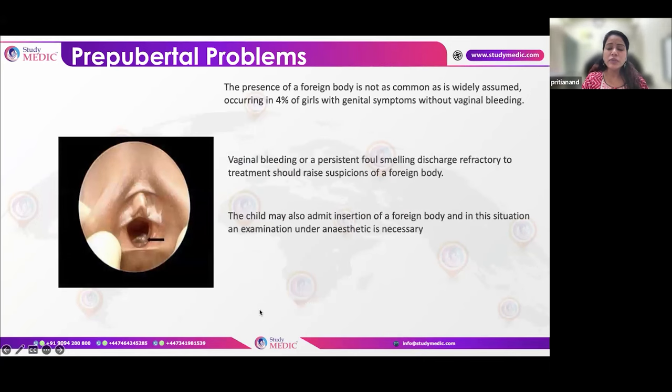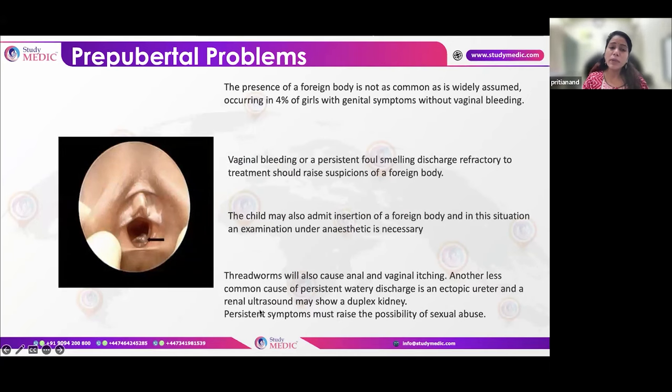Another condition is a young girl who presents with persistent long-standing discharge, blood staining of undergarments, or greenish discharge — you should rule out a foreign body. However, remember it is not the first reason for these problems. Four percent of girls with genital symptoms may have a foreign body, so keep it in mind but not as a priority. Vulvovaginitis remains the primary cause, but if symptoms are persistent or risk factors are present, rule out a foreign body as well.